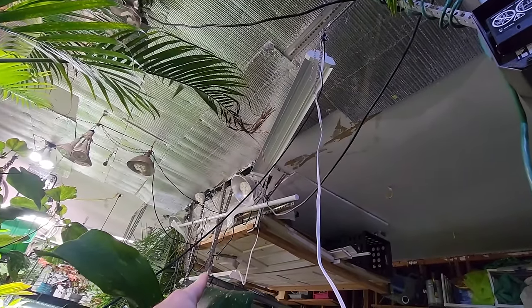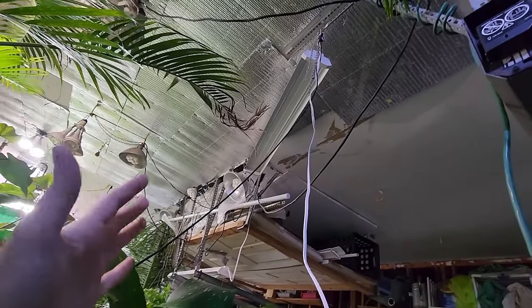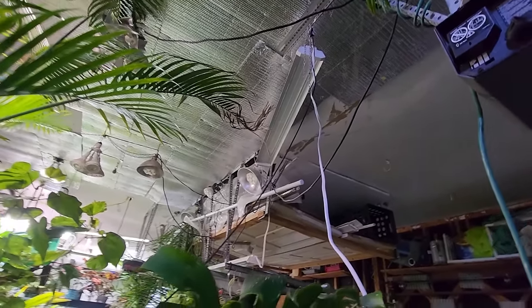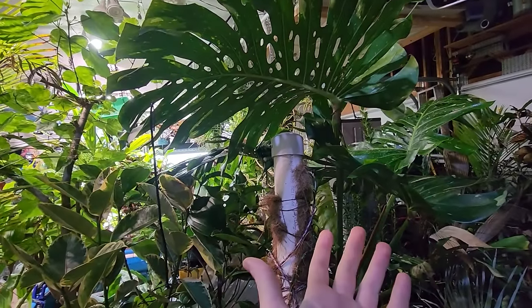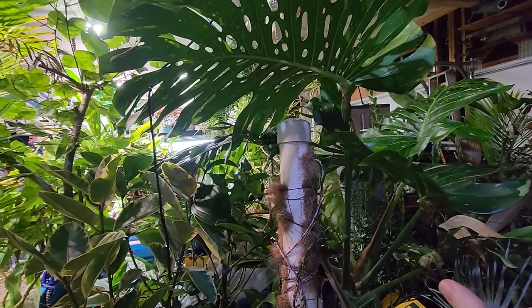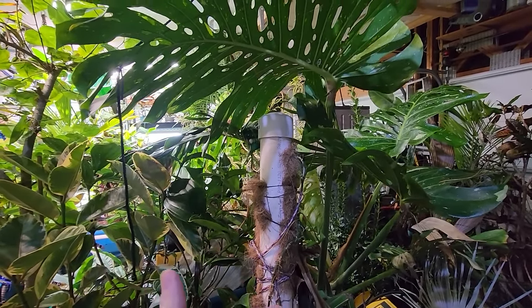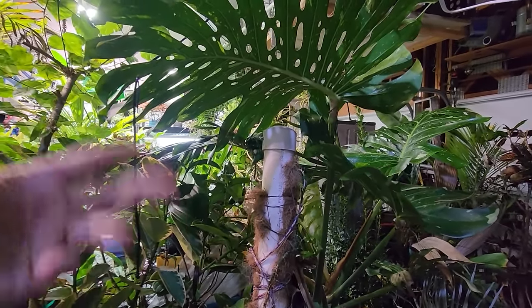Maybe I'll take them to an electronics recycler — I have an old TV I need to take there too. If you have a TV you need to get rid of, you're not supposed to throw it away, you're supposed to take it somewhere special. Here I'm going to have to pay them to take the TV that they're going to strip for parts and make a good amount of money off of.